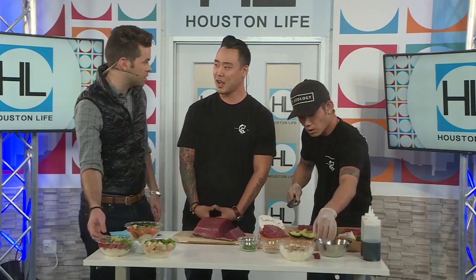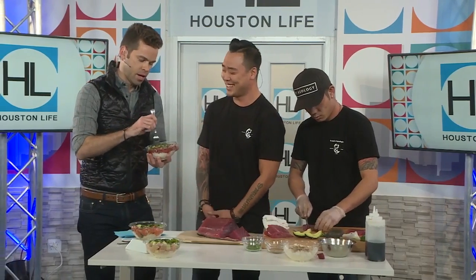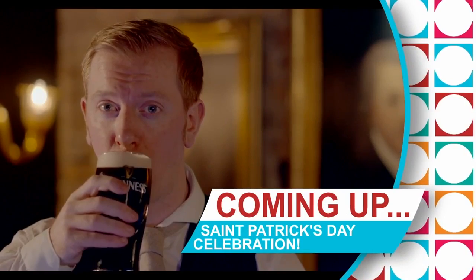We'll let Jason continue slicing up and creating a poke bowl for us. Thanks guys, it's very delicious. Can I eat this? Absolutely, it's all yours. So this isn't just a prop? No, no, no, this is yours. It is so delicious, guys. This is my bowl, the tuna bowl. Thank you so much for stopping by. Thank you for having us. Good luck with the new location. If you want more info, you can check them out online at pokeology.com. Coming up next, we're pouring a pint of a famous Irish brew, along with St. Patrick's Day food pairing. Stick around.